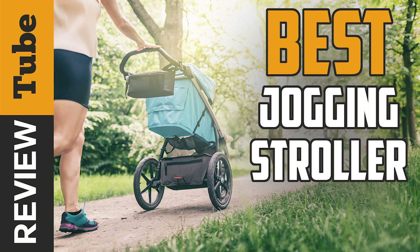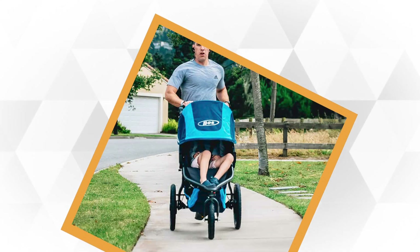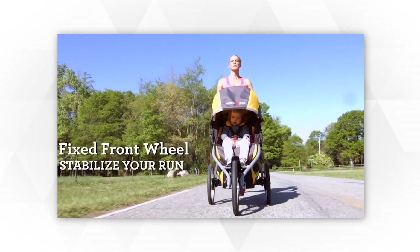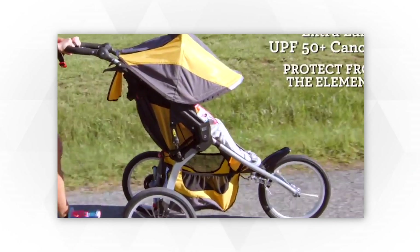Having a baby doesn't mean that you have to stop your active lifestyle and doing things that you love. If you're a running enthusiast or just merely looking for a way to return to being fit again after pregnancy, then some techniques will allow you to maintain your active lifestyle or your daily activities without having to leave your children behind. Staying active is easier with a jogging stroller.